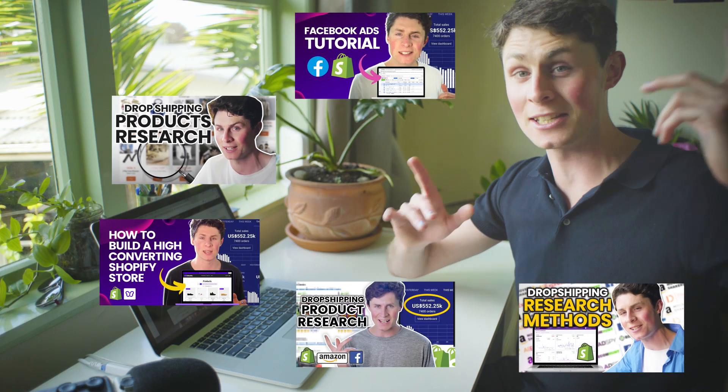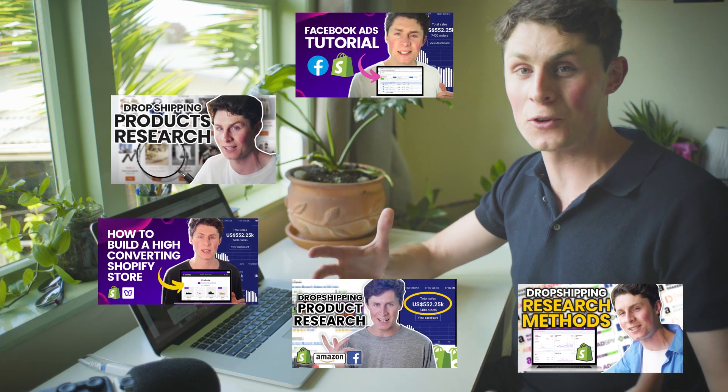If this is your first time watching one of our videos, take a look at some of these other ones and feel free to stick around if you want to learn today how to build a high converting store.